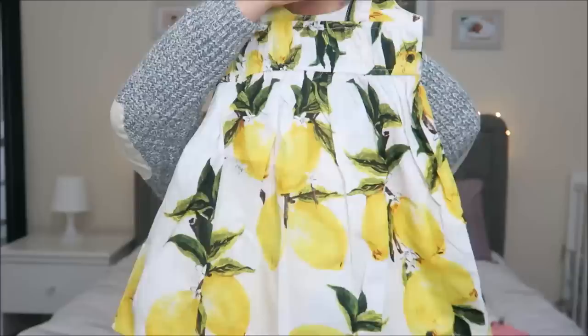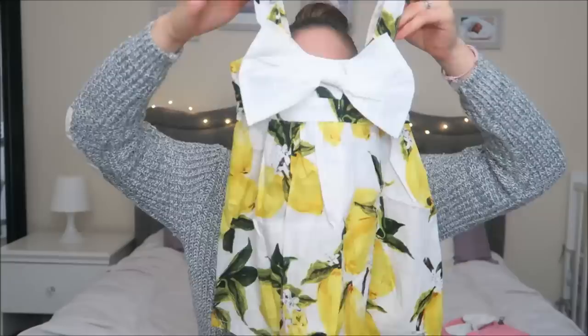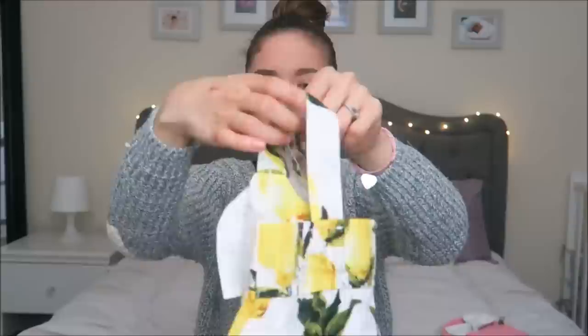Next is something I was obsessed with on their website — a lemon dress with a bow on the chest, which is so cute. I did expect it to be a little different though; the quality isn't that great, it's very thin. But it is a dupe and much cheaper than the original brand. It's super springy and summery, and I really like that.